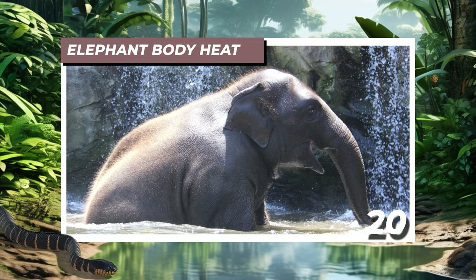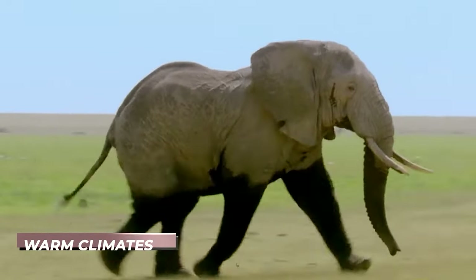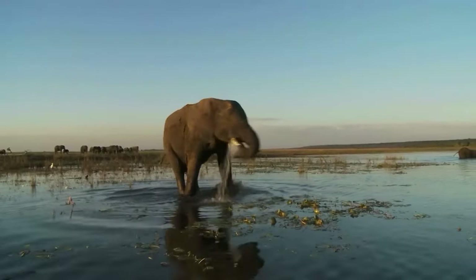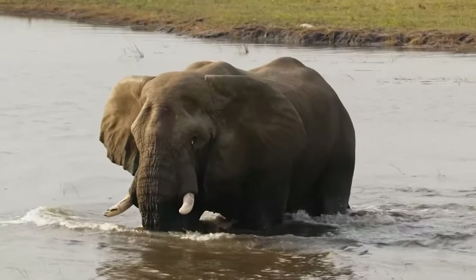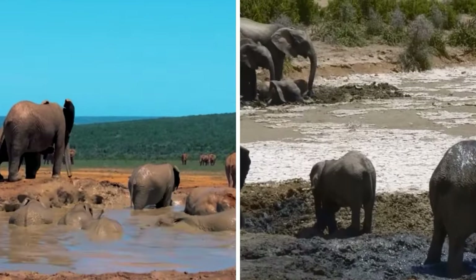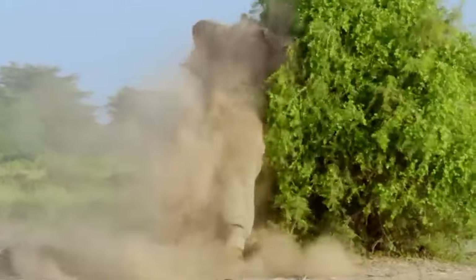Number 20: Elephant Body Heat. Elephants, despite living in warm climates, cannot sweat efficiently to cool down like humans do. Instead, they have developed several strategies to cope with the heat, such as flapping their ears and coating themselves in mud. However, the lack of effective sweating leaves them vulnerable to heat-related issues.